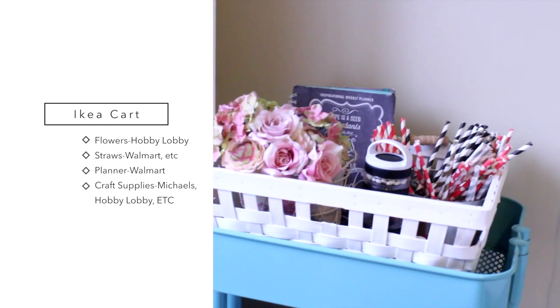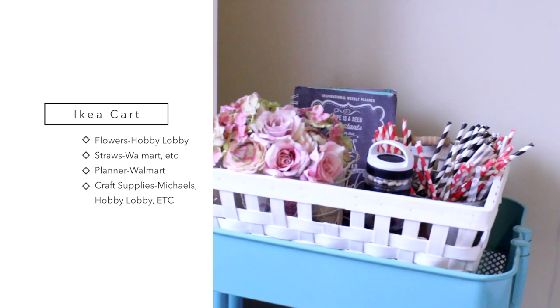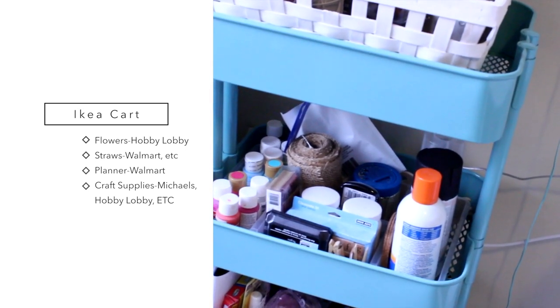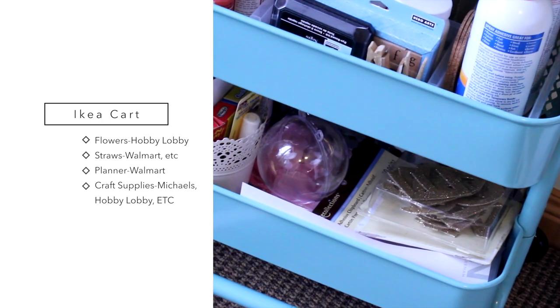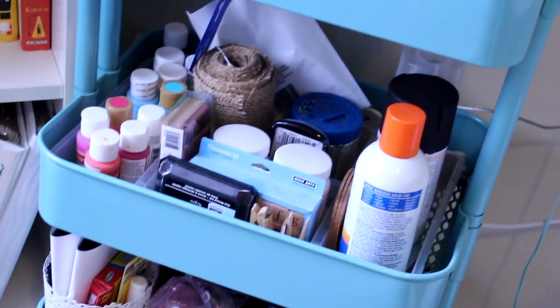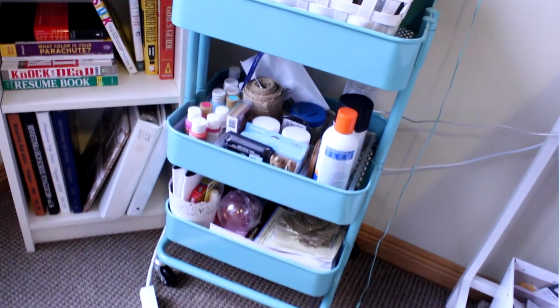This is actually a basket I got at Ikea. It holds more of my props and stuff that I use — I've got a planner in there, some straws, fake flowers, etc. In the middle one I have a lot of craft supplies. I got the container at Ikea as well — it separates everything out, and even more craft supplies down here. I've got some fake letters, fake flowers, chalkboard, paint stuff, lots of spray paint. This is a really great way to store all of your craft supplies, and if you don't have a lot of space it's a really cute little cart.